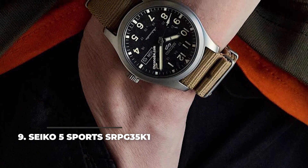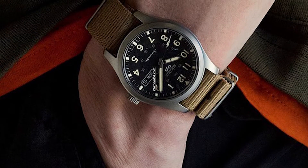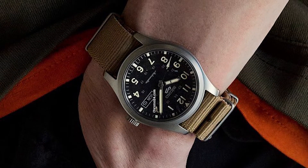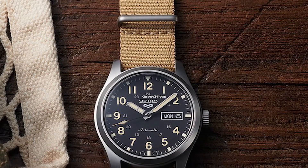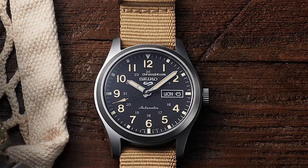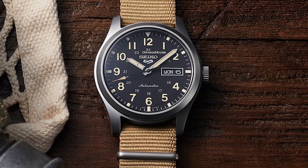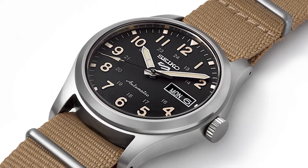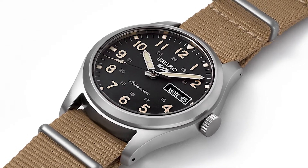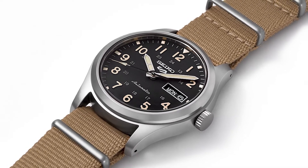Number 9: Seiko 5 Sports SRPG35K1. The Seiko 5 Sports SRPG35K1 is a nice overall model, though a bit crowded on the dial, which features two sets of hour numerals — from 0 to 12 on the outside ring and from 13 to 24 on the inside ring — plus the day and date functions, the Seiko name and logo, and thick hour and minute hands. The movement is the manual-winding Seiko 4R36, visible through a display case back. The watch is rated for 10 bar water resistance, and the dial is protected by Hardlex mineral glass.